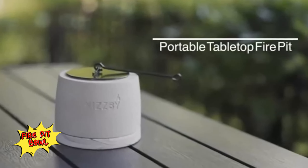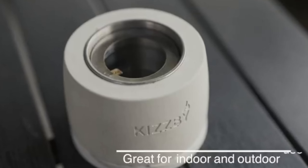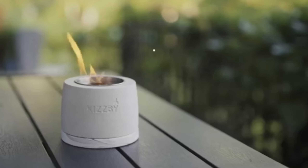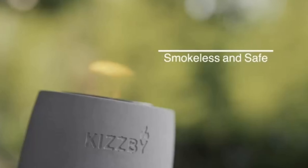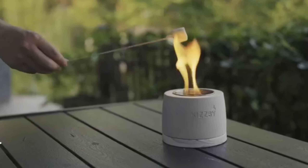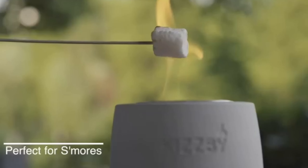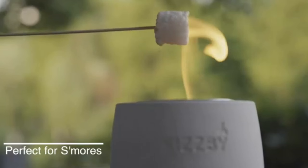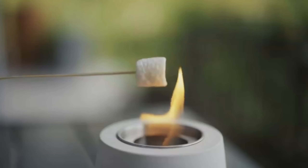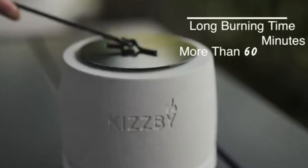Fire Pit Bowl. The concrete tabletop fire pit bowl is a portable, stylish fireplace perfect for both indoor and outdoor use. It burns smokeless and odorless using rubbing alcohol, making it a clean and efficient option. With two stainless steel burners, it offers long-lasting burning time. The set includes a sleek extinguisher for added convenience, ideal for camping or adding ambience to any space. This tabletop fire pit combines functionality and modern design for a cozy atmosphere wherever you are.